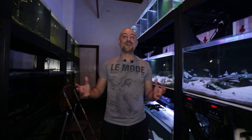G'day guys, Jason here. Welcome back to my fish room. So in this week's video, we're going to be doing my May 2021 fish room update tour. So let's get straight into it.